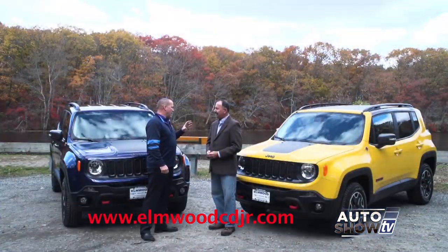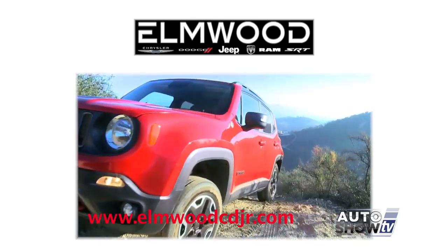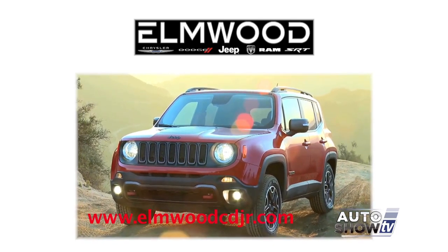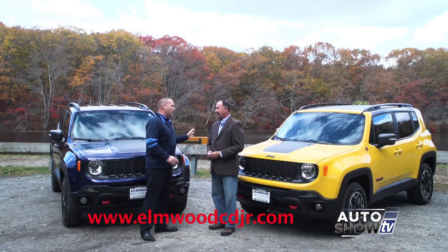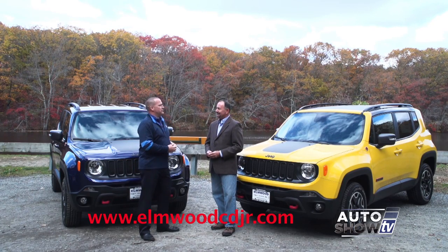You have all the four-wheel drive capabilities, especially living around here in New England. Our winters are bad — we get up to two, three feet of snow at times. I know because we have to clear off all the cars at the dealership. No problem with the Renegade. We don't have to move them, we don't have to set them aside — throw them in four-wheel drive and just hit the gas.